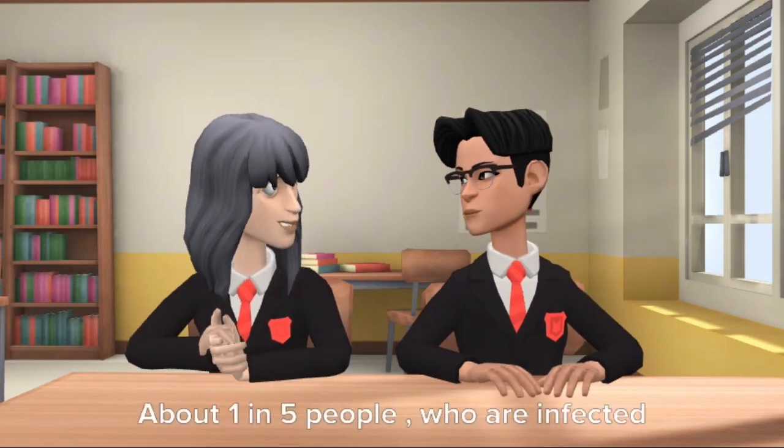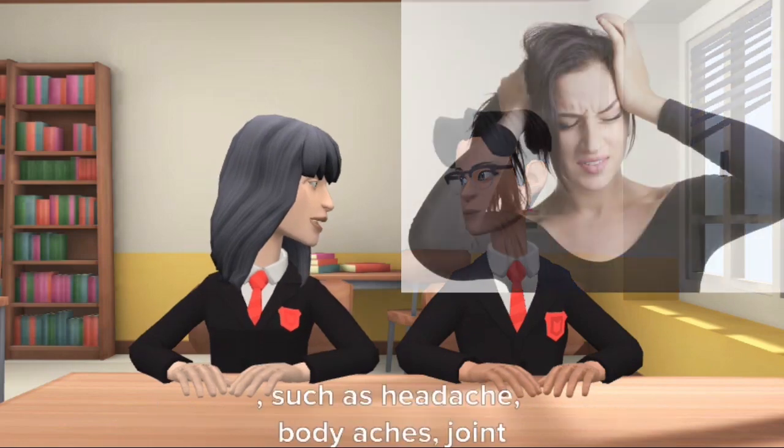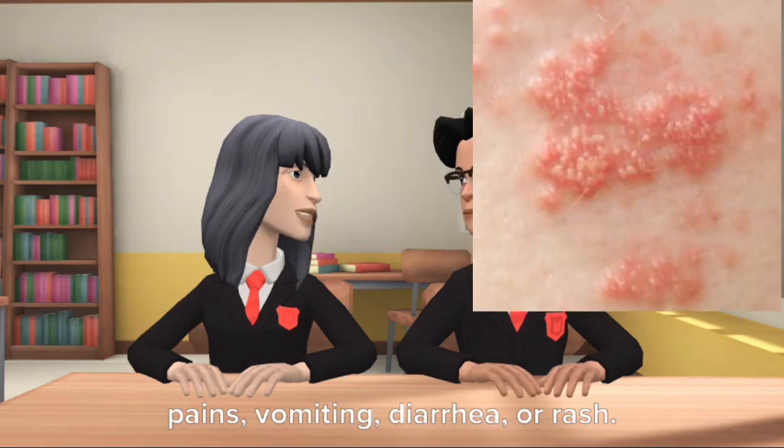About 1 in 5 people who are infected will develop a fever with other symptoms such as headache, body aches, joint pains, vomiting, diarrhea, or rash.